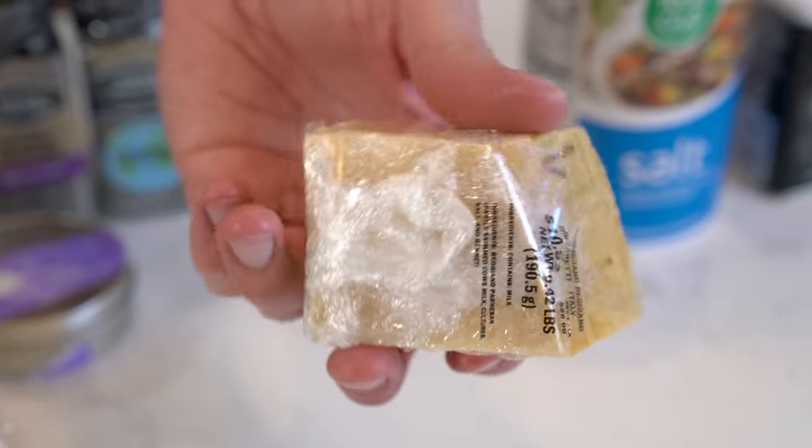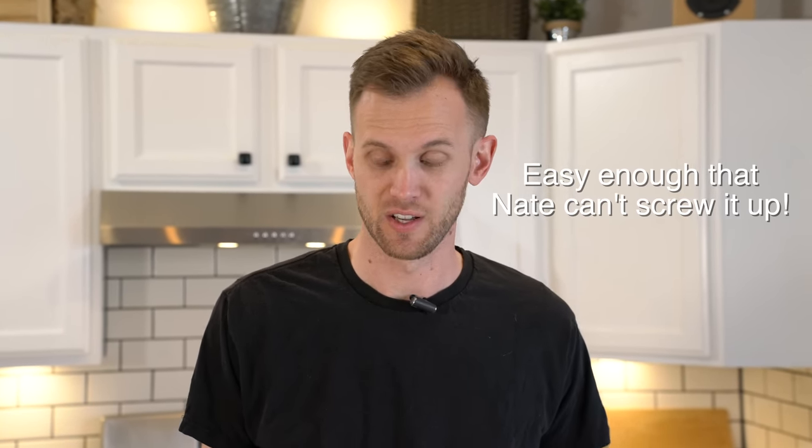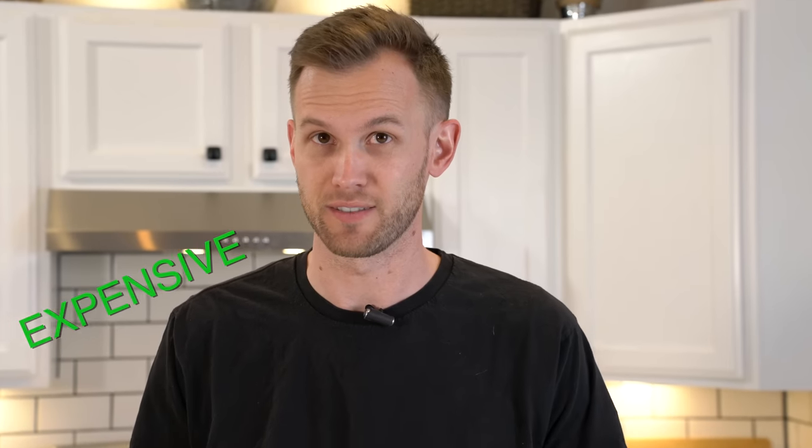We've also got our expensive New Zealand butter, and our garlic is fresh minced in the store as well, instead of this jar of minced garlic in water from Walmart. Also, our Parmesan cheese — the expensive stuff — is still on a block. We have to grate it up ourselves; it doesn't come in a bag like the cheap one. This is actually a pretty simple recipe. It's easy to do even if you don't have any cooking experience. We're going to have a little panel of judges to see if they can tell the difference and identify which is cheaper and which is more expensive.